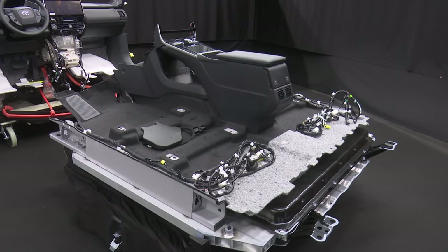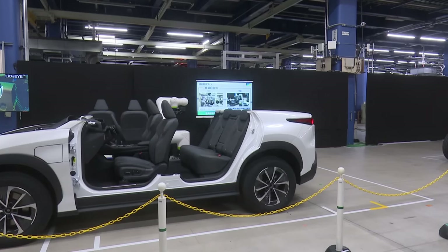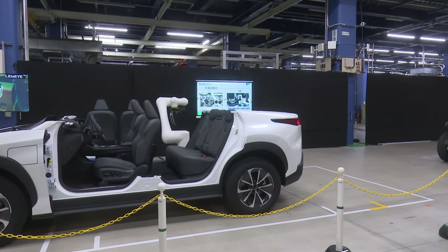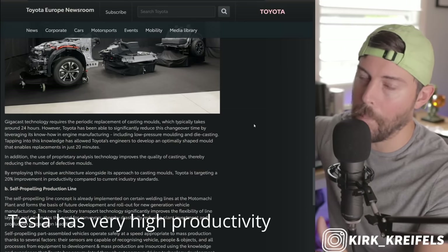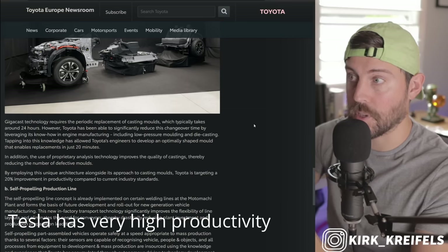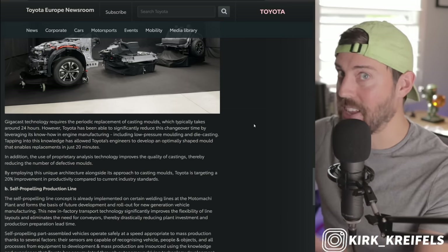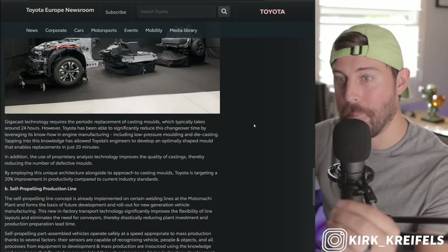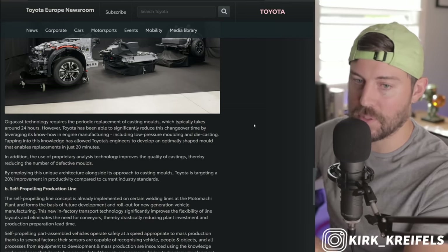The use of proprietary analysis technology improves the quality of castings, thereby reducing the number of defective molds. By employing this unique architecture alongside its approach to casting molds, Toyota is targeting a 20% improvement in productivity compared to current industry standards. That's not compared to Tesla — Tesla is above and beyond industry standards — but compared to where Toyota is right now, Gigacasting alone improves productivity by 20%. Absolutely insane.